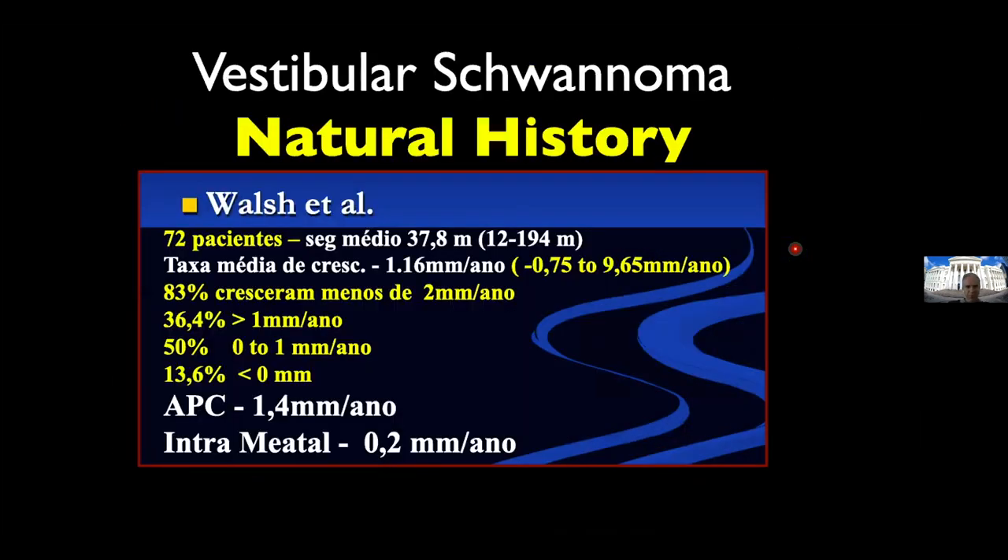If you look at the natural history of vestibular schwannoma — I'll translate this from Portuguese — the mean growth per year in Walsh's paper was 1.16 millimeters per year. 83% grow less than 2 millimeters per year. 36% grow a little more than 1 millimeter per year. About 13–15% are actually decreasing in size. When the tumor is in the CP angle, the rate of growth is larger than when the tumor is inside the meatus. It is a very slow-growing tumor.